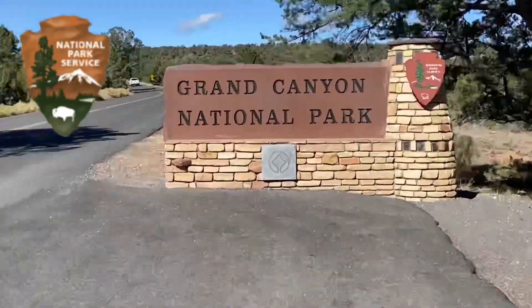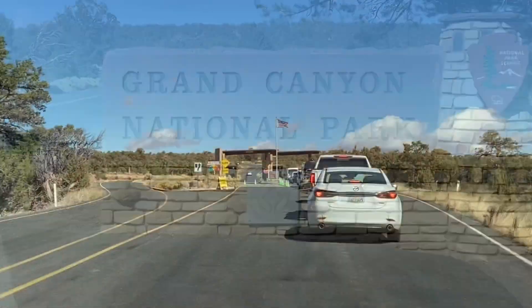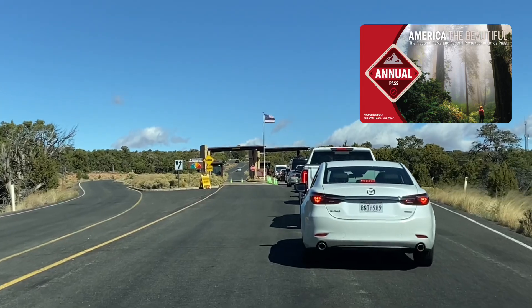So, we finally made it to the Grand Canyon. Now, the Grand Canyon is a national park, so your America the Beautiful Pass will work here. Otherwise, it is $35 per car.